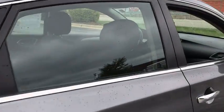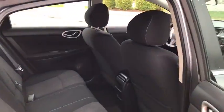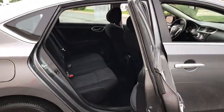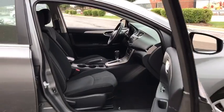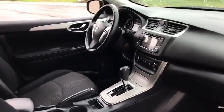Here are some of this vehicle's great options: traction control, dual airbags, power steering, power windows, security system, CD player, rear window defroster, electronic stability control, trip computer.